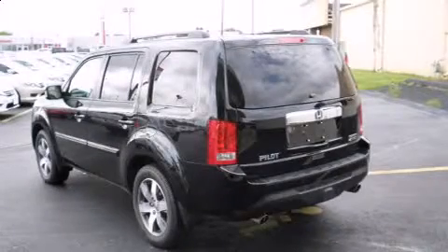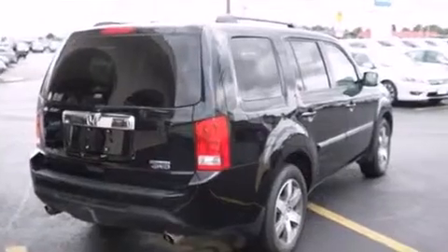Load your family into the 2014 Honda Pilot. With just over 30,000 miles on the odometer, this four-door sport utility vehicle prioritizes comfort, safety, and convenience.